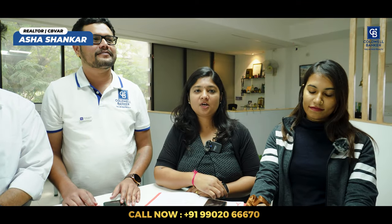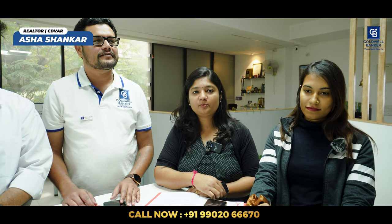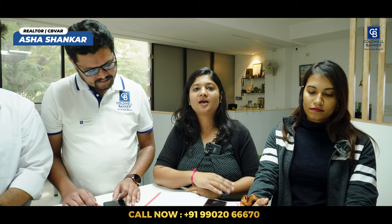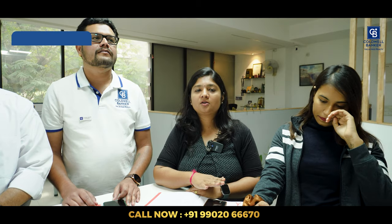I have a beautiful apartment project named RR Radiant. We are having four floors with four beautiful 3BHK flats, very spacious, with a measurement of 2,150 square feet. Coming with lift, two car parking, and basic amenities. Price is 1.65 CR onwards. I am always available at the project to guide you. Please come in and visit. The project is located in JP Nagar, 8th Phase, Royal County Road.